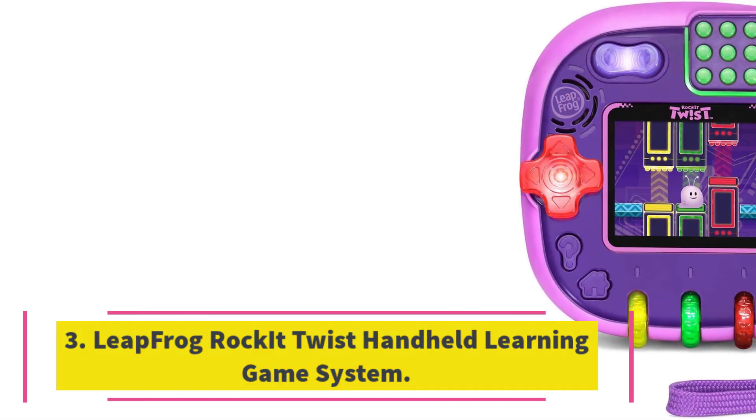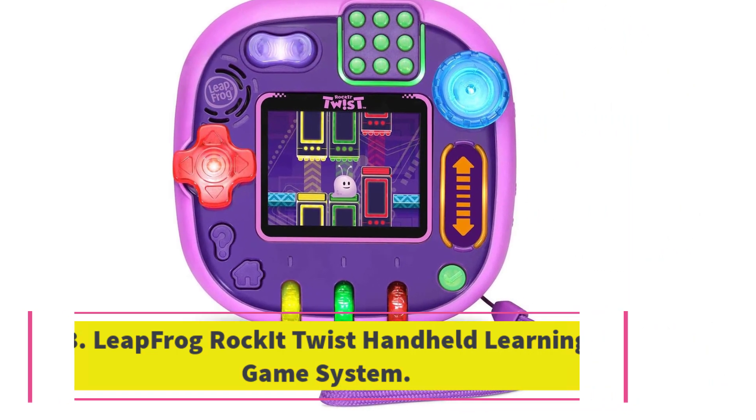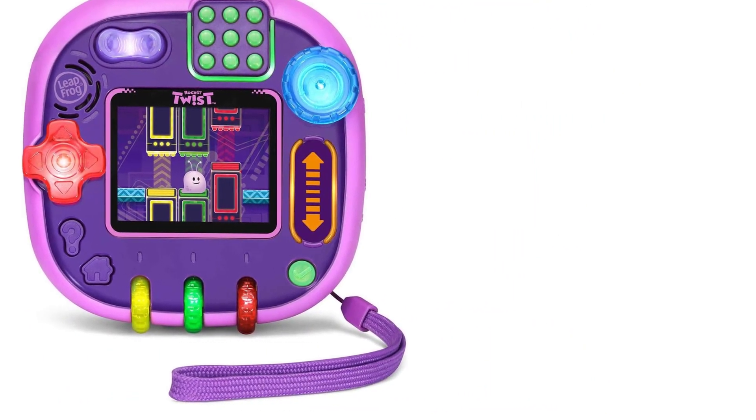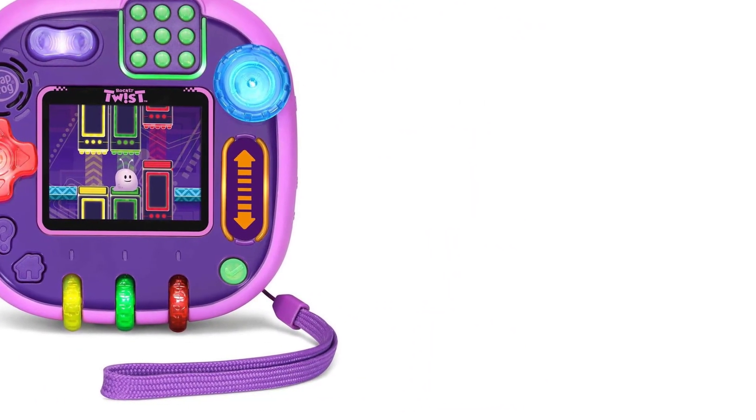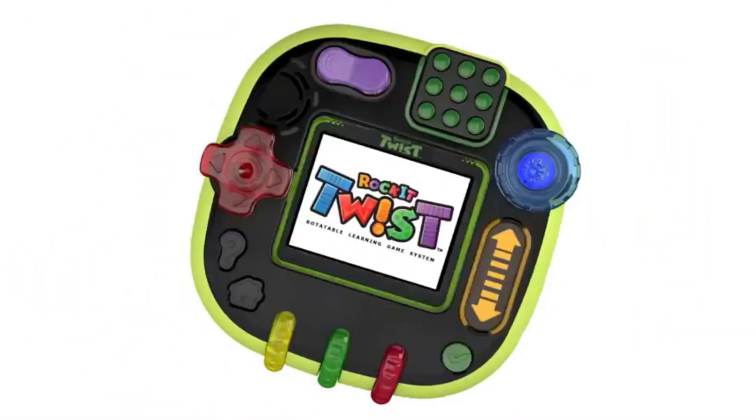Number 3: LeapFrog Rocket Twist Handheld Learning Game System. The LeapFrog Rocket Twist Handheld Learning Game System is a four-sided handheld game device that features colorful and light-up controls, including a switch, spinner, dials, buttons, and D-pad.